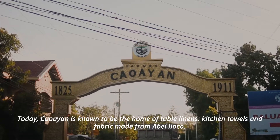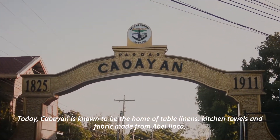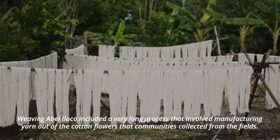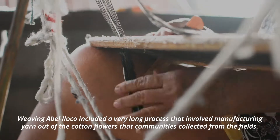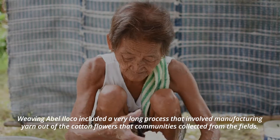Today, Kawayan is known to be the home of table linens, kitchen towels, and fabric made from Abel Iloco. Weaving Abel Iloco included a very long process that involved manufacturing yarn out of the cotton flowers that communities collected from the fields.